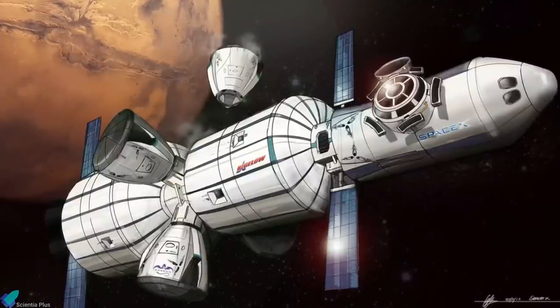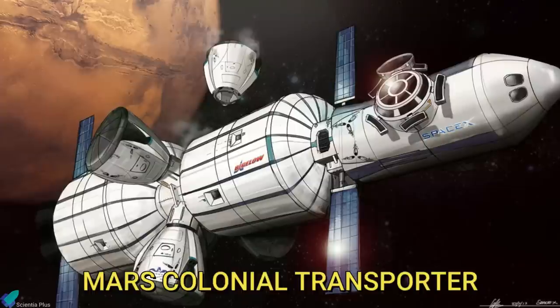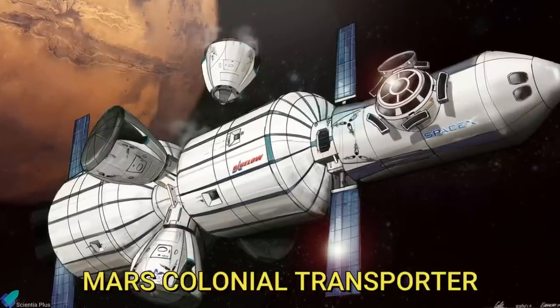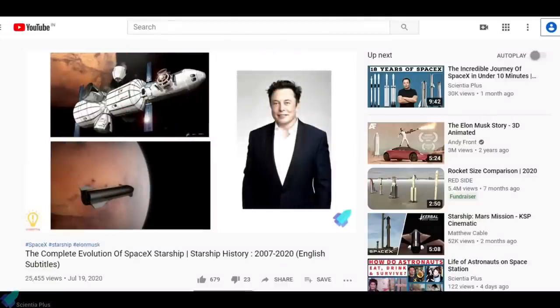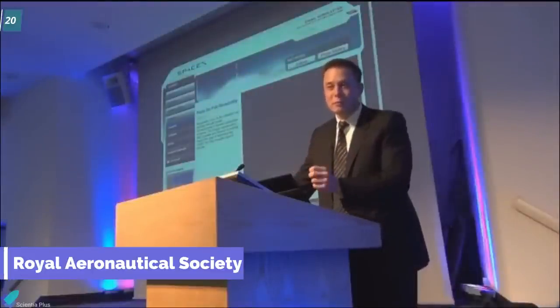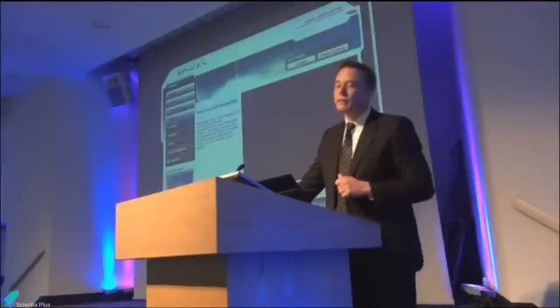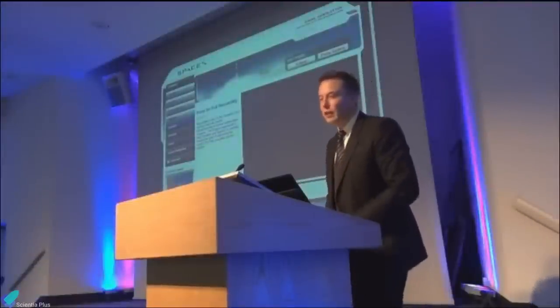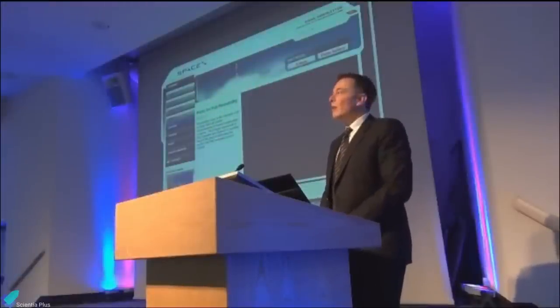The next biggest hint of Raptor came in October of that year, when Musk described a new rocket called Mars Colonial Transporter, powered by an engine several times more potent than the Merlin. We have discussed the complete evolution of SpaceX Mars rockets from Mars Colonial Transporter to Starship in our previous video — link in the description. At the Royal Aeronautical Society in London on 20th November 2012, Musk announced that liquid oxygen and methane would be SpaceX's main propellants of choice. He planned to use reusable rockets, along with Mars landing and ascent craft, to take humanity to Mars within 15 years.